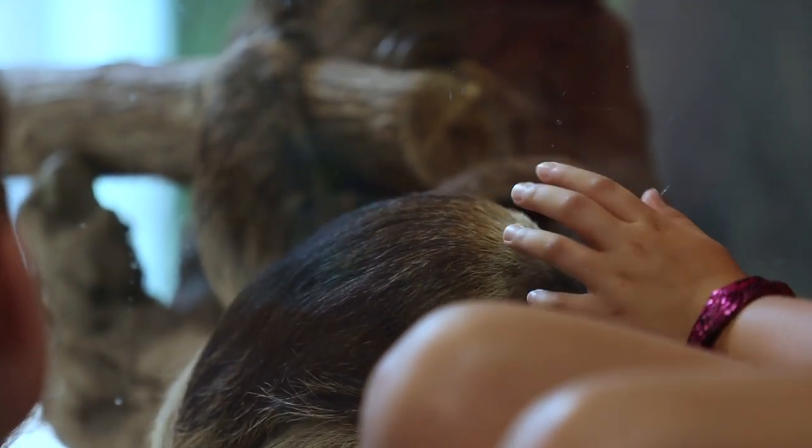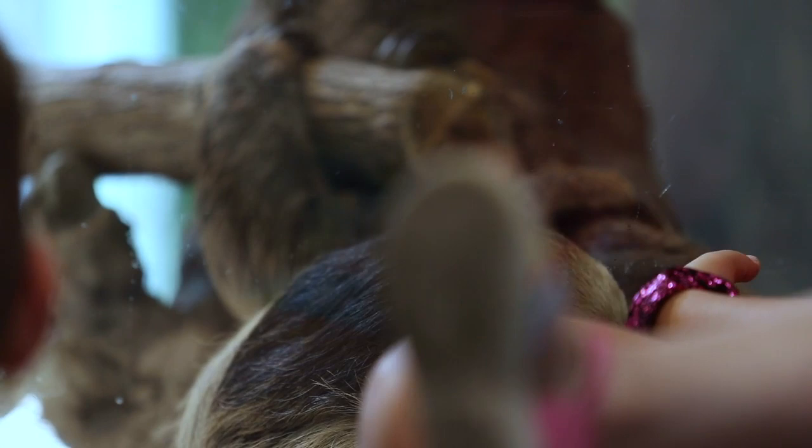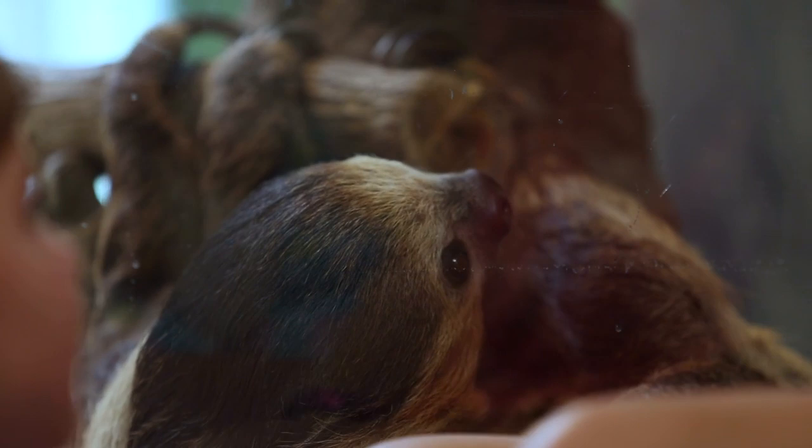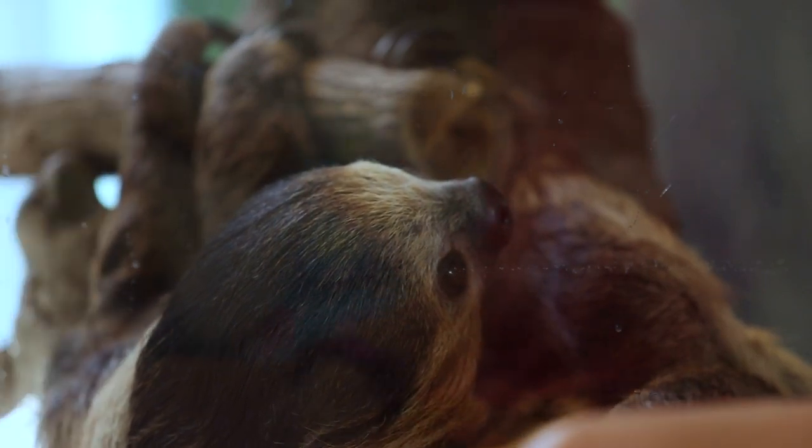He'll be on exhibit for a long, long time. He's three years old and can live to be 15 or 20. He's an animal with pretty low stress levels, so he'll just be here hanging out. Hopefully kids will go home, get on the internet, and actually do some studying — maybe learn more about animals.